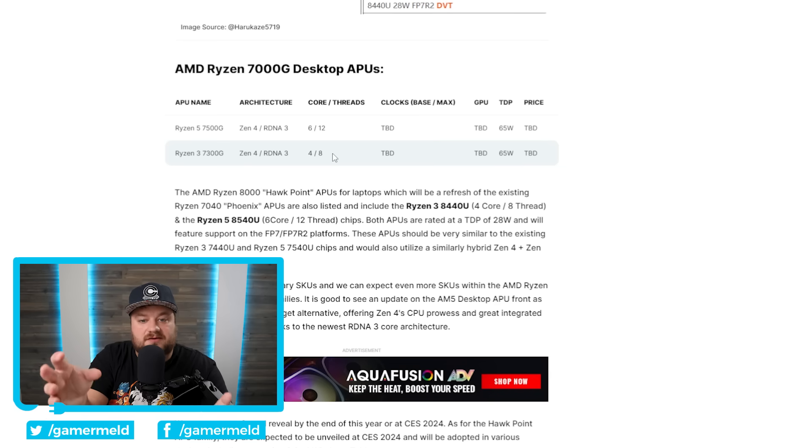These obviously aren't the most exciting APU variants, but this confirms they are coming. Hopefully AMD will go beyond eight cores this time, maybe even up to 12 or 16, but that's just my hope. So while that does it for today — are you pumped for AMD's upcoming desktop APUs or more excited for NVIDIA's upcoming GPUs? Let me know in the comments below, check out Loupedeck in the description, and as always have a great day.